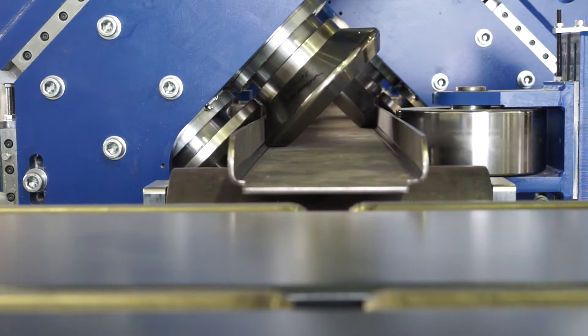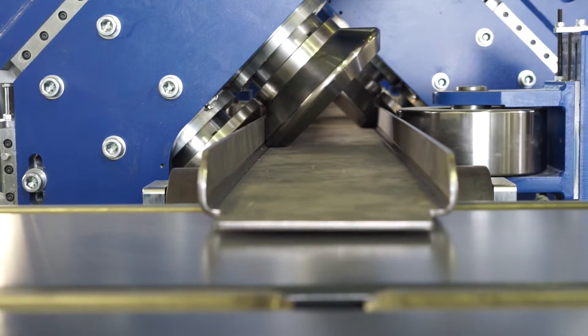I am standing in front of our newest product, which is the result of almost 15 years of research and development. It is a computer-controlled line which is able to form three-dimensional sheet metal profiles.